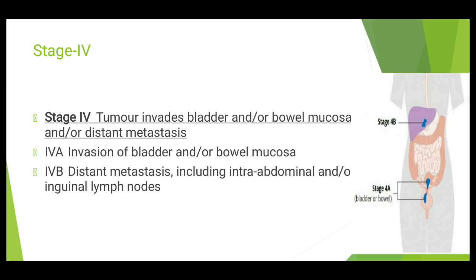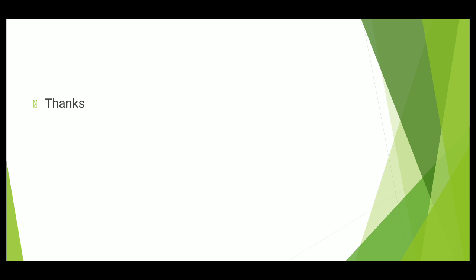In Stage 4A, both bladder and bowel mucosa are involved, but distant organs like liver and brain are not involved — only the bladder and bowel mucosa. In Stage 4B, distant metastases are present, including intra-abdominal structures, inguinal lymph nodes, the liver, and other distant organs. So this is a brief description of the FIGO classification of uterine cancer.